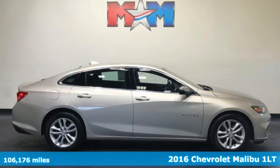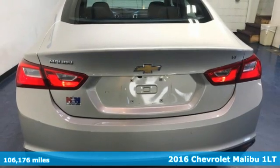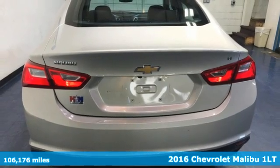It's a 2016 Chevrolet Malibu. This Malibu shifts your perception of what a midsize car can be.